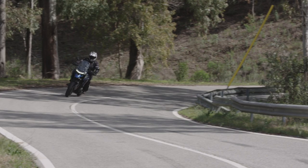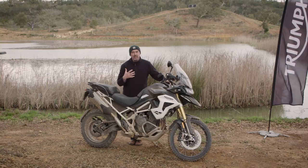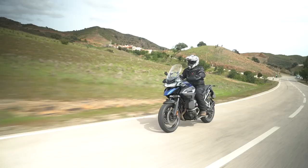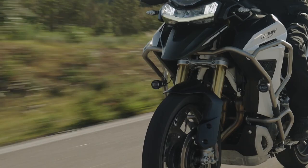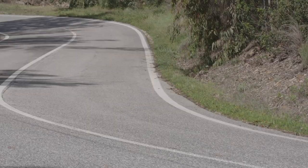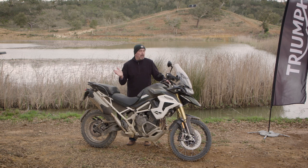I then swapped onto the GT Pro. With the smaller tank and different handlebar position, it actually had quite a different feel. For cracking on, the GT Pro is probably a little bit easier — there's a little less bulk and size to it. That said, the big tank doesn't feel too big when you're sat on it. The Rally Explorer on the road inevitably feels a little bit bigger. All day of riding and swapping between all three was really impressive.